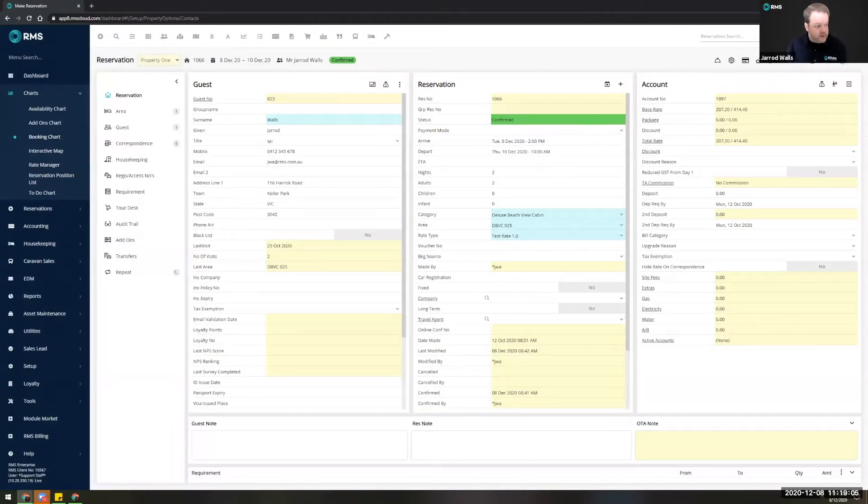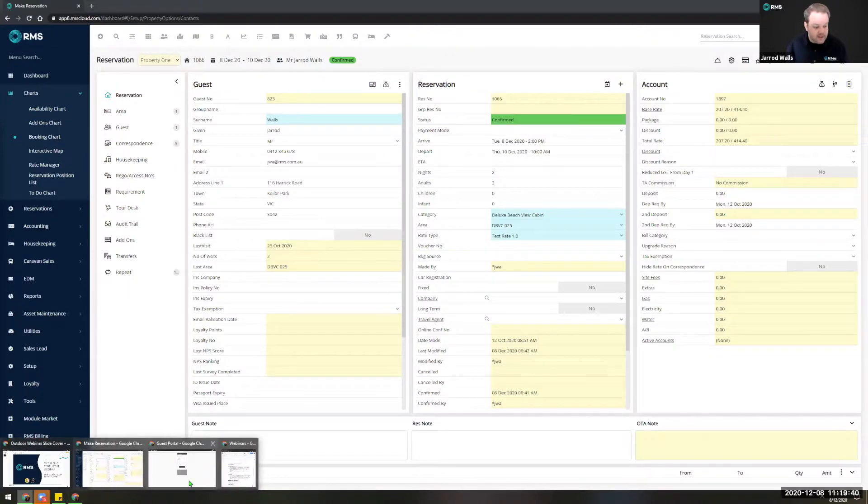Another thing I want to demonstrate today is the pre-check-in and COVID health declaration via the RMS guest portal. While COVID seems to be getting under control, there's still a lot of relevance behind this functionality. I recommend including a merge field in your triggered correspondence for reservation confirmations so that when someone has made a booking they can click on that link and it will take them directly into the guest portal.